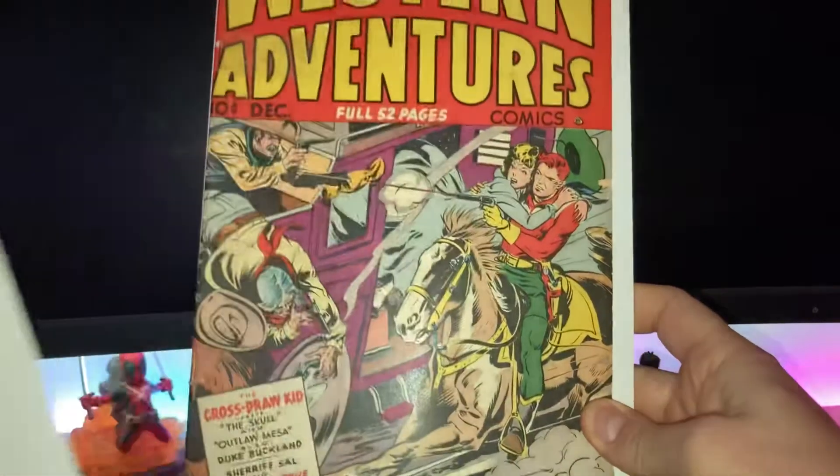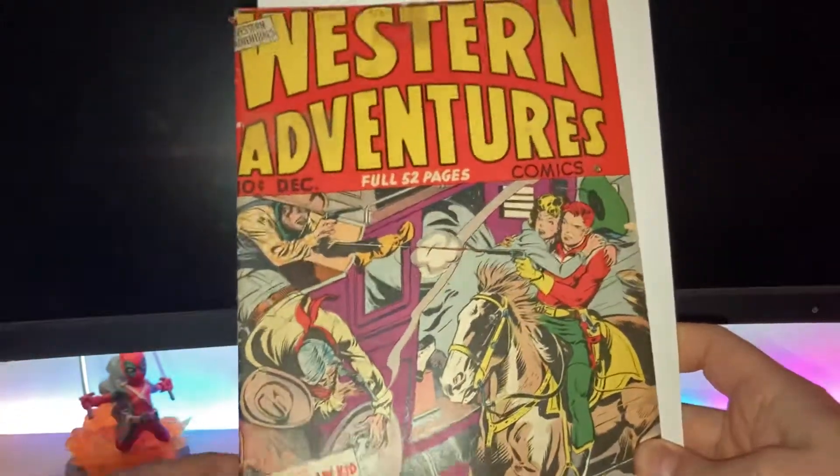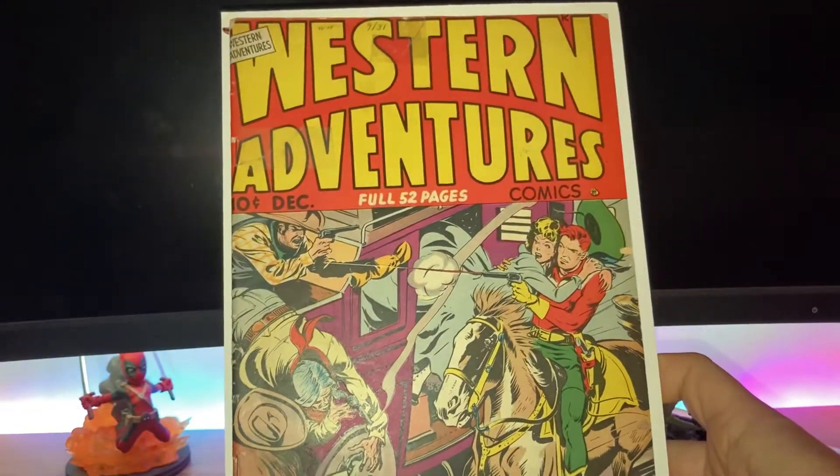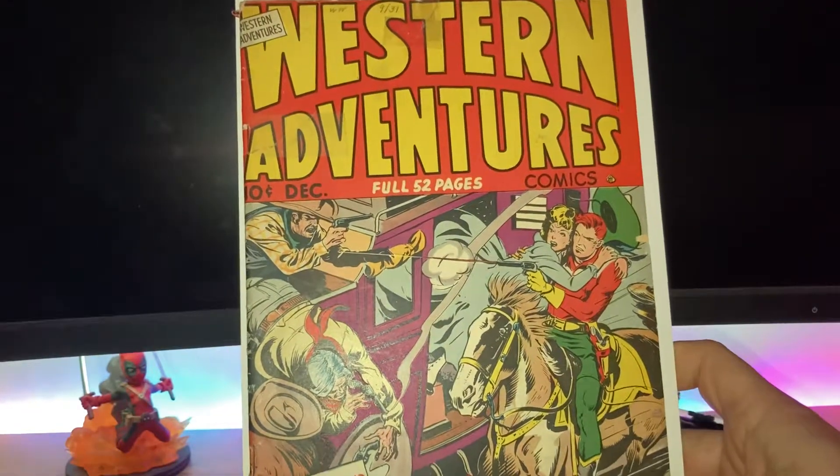Hey guys! So yeah, a quick video of a purchase — this time a Golden Age comic from 1948, an old Western. So Western Adventures, issue number two.